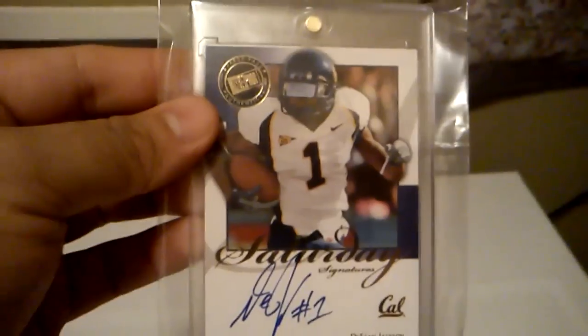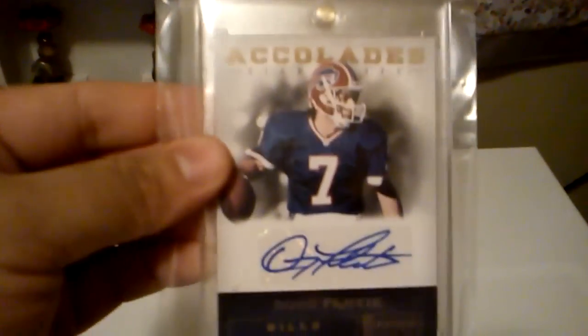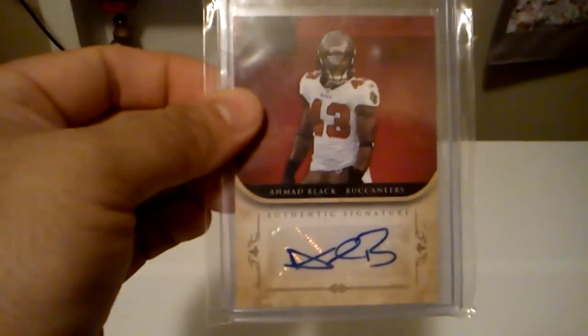Got this nice rookie auto of Sean Jackson. Got this nice Accolades auto of Doug Flutie, and that's out of 49. Got this Gameday auto of Sean Green. Got this Ahmaud Black auto, and that's out of 25. Got this Greg Little jersey — it's not numbered actually. Got another Greg Little jersey, and that's out of 250.